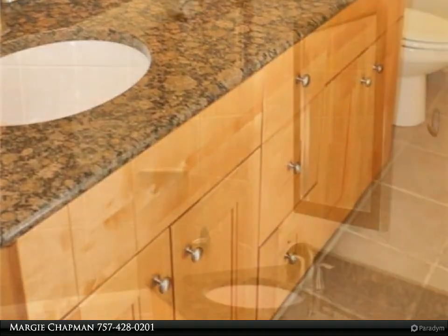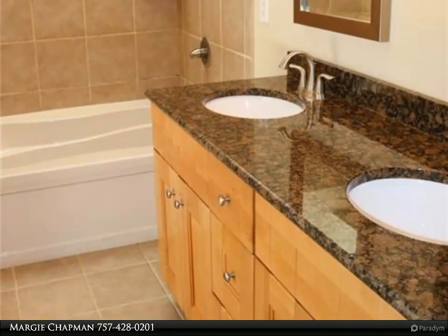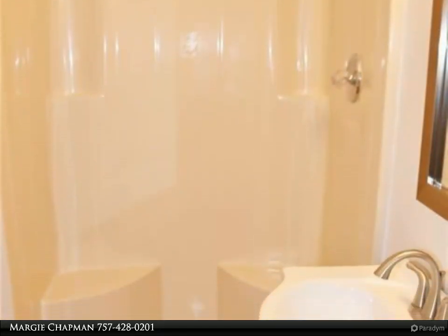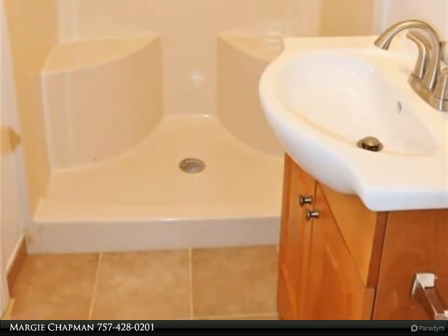The amenities include updated bathrooms, a wood-burning fireplace in the step-down living room, a private fenced-in patio area with deck, a second and third floor back deck off the living room and primary bedroom, and a separate enclosed storage room that attaches to the back of the garage.